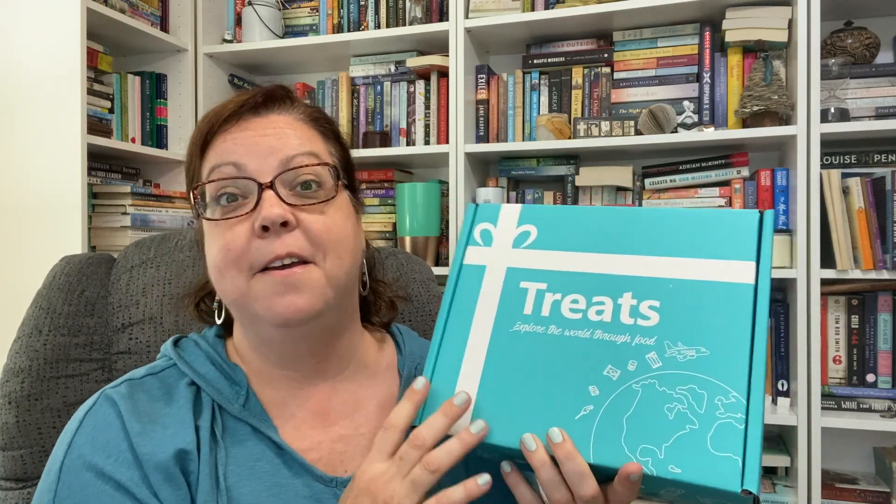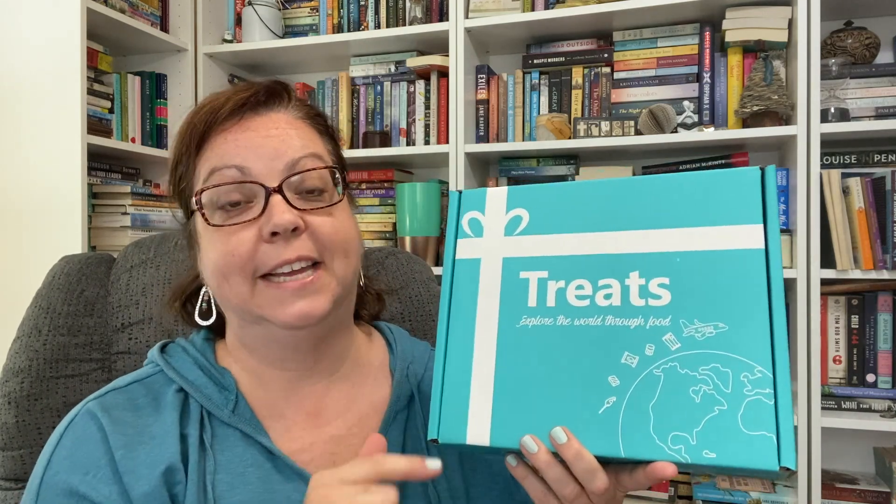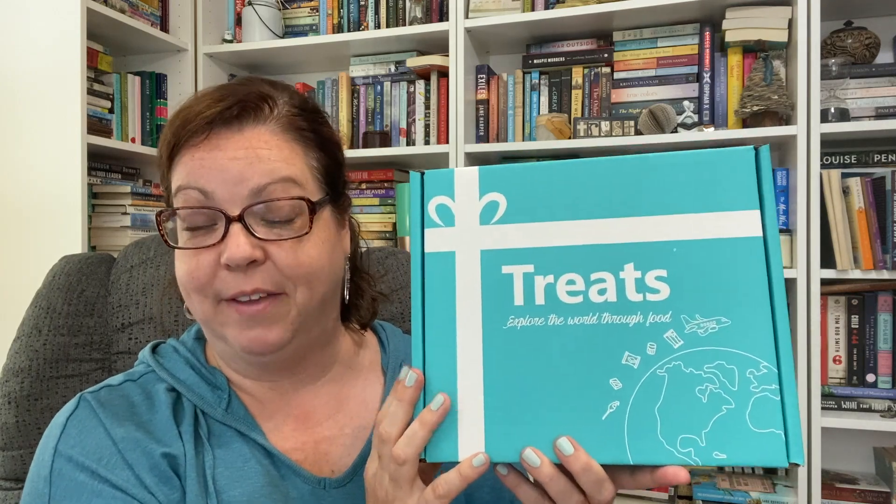If you missed the last time I did this, Try Treats is a subscription service where you can get a box of treats from different countries around the world and just try them. It's a lot of fun. I'll have a code for you — Books and Jams — that gets you 15% off your first box, and I have a link down below to check out Try Treats. Explore the world through food, it says on the box, and I love this color.